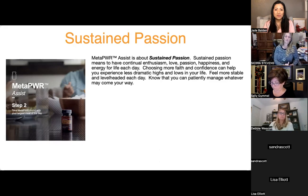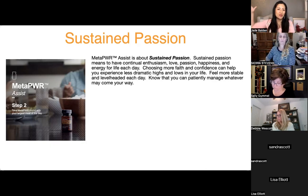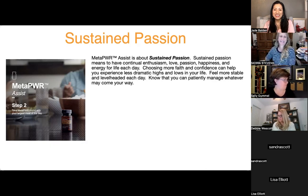Choosing more faith and confidence can help you experience fewer dramatic highs and lows, feeling more stable and level-headed each day — knowing you can patiently manage whatever comes your way. For ladies who have been taking the product for a couple of months: are you more level-headed, more stable, coming back to center more quickly, experiencing less highs and lows even when drama happens? The consensus: definitely less moody.